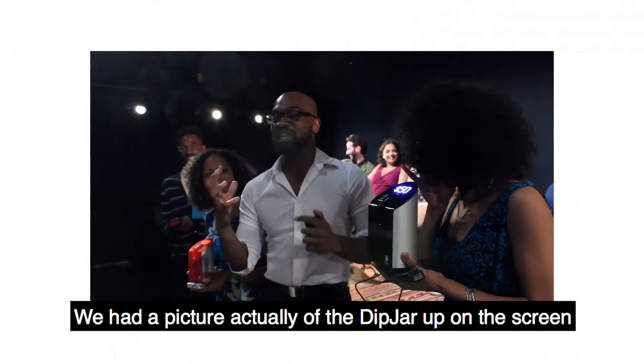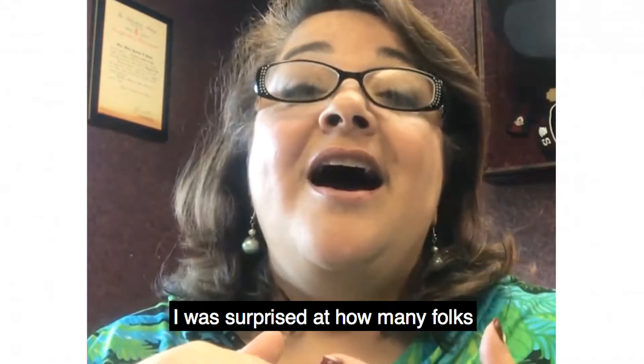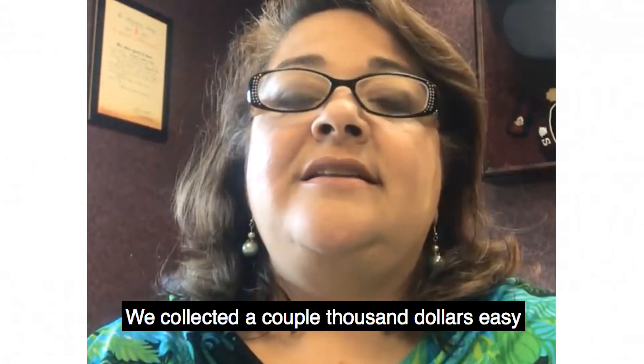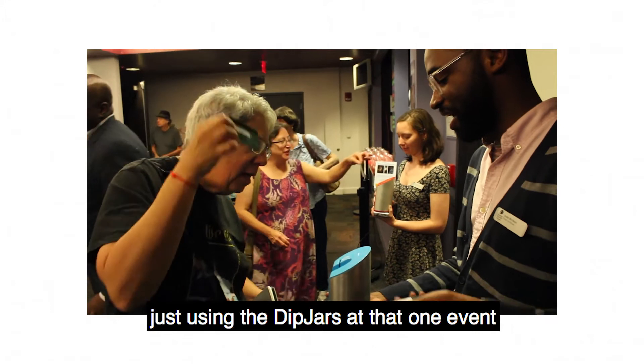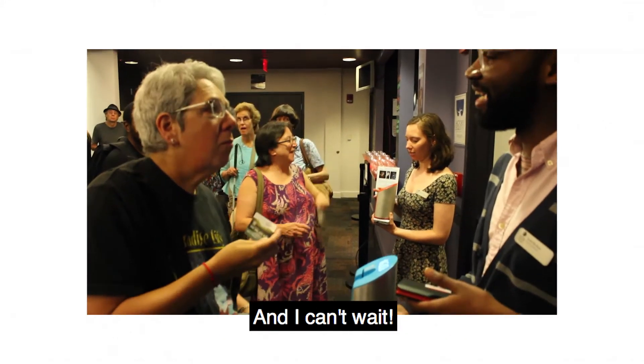We had a picture of the dip jar up on the screen and told folks to stop by the giving table on the way out. I was surprised at how many folks chose to give that way. We collected over a couple thousand dollars easy just using the dip jars at that one event, and so they're giving more frequently.